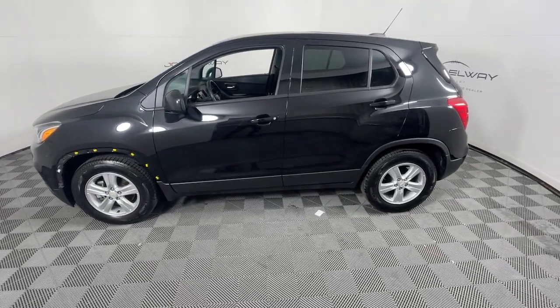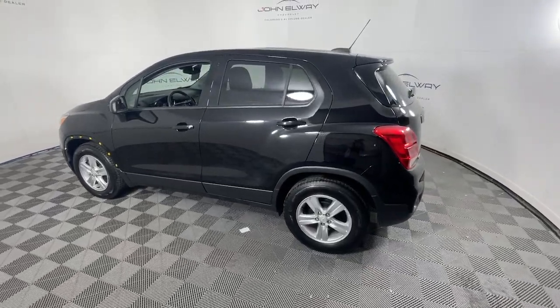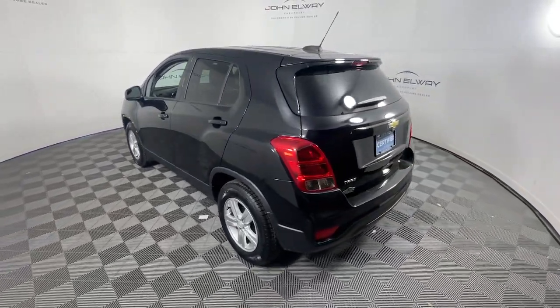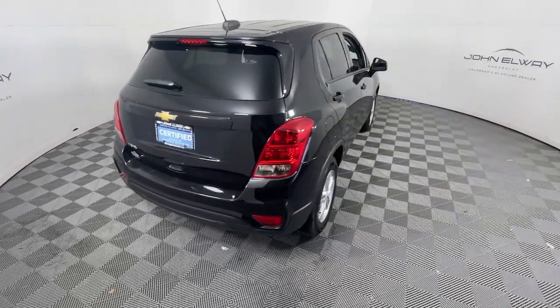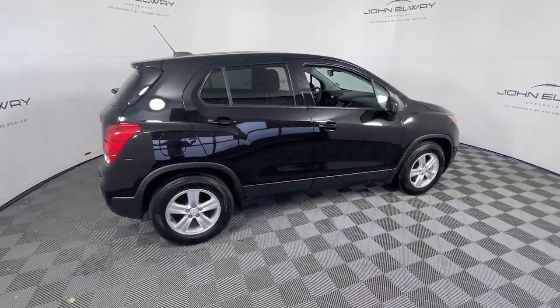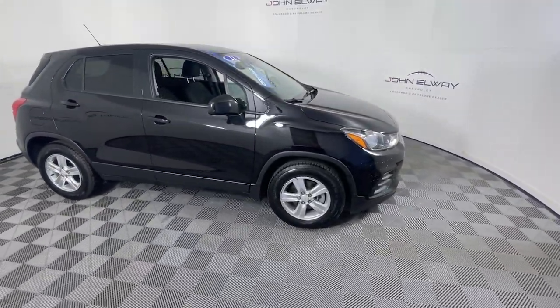Look no further than the 2021 Chevrolet Trax. With less than 40,000 miles on the odometer, this vehicle provides excellent value. The Trax delivers the functionality of a compact SUV, technology that keeps you connected and safe, flexible cargo space, efficiency, and a sense of fun.